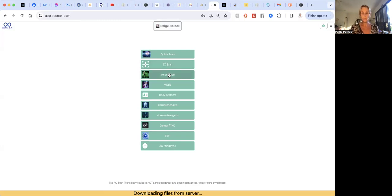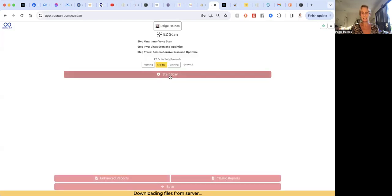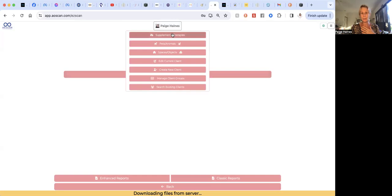What I would love you to do while experimenting with this is, on a daily basis, do an easy scan. You can click in here and press 'start scan.' Later on, if you decide to go ahead with this, you can actually load your supplements in. Up here we have 'supplements and therapies,' and I'll show you how to load those up.